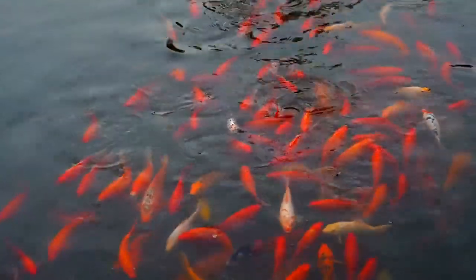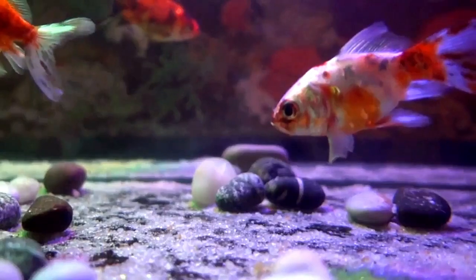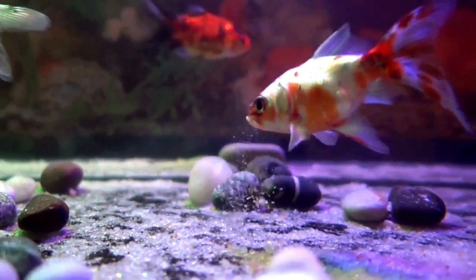Healthy Shabumpkin Goldfish can live up to 20 years and grow to 18 inches in a pond, or up to 12 inches and 15 years in a well-maintained tank.